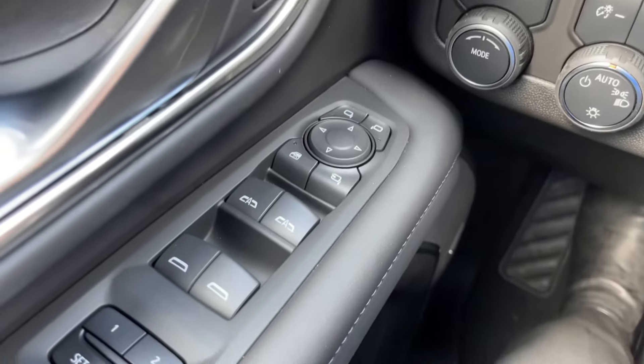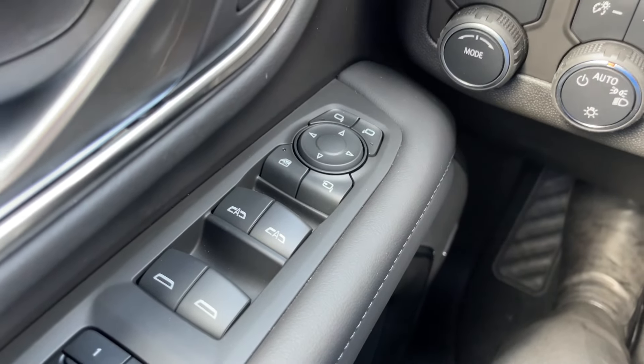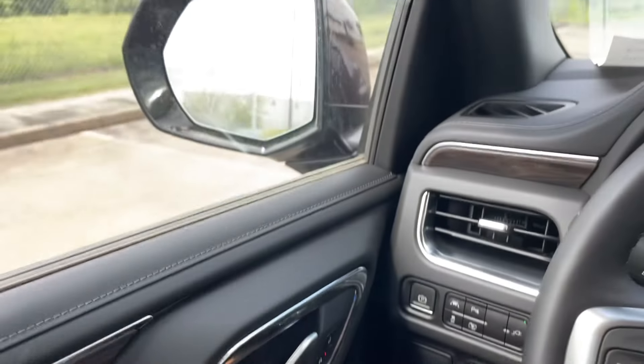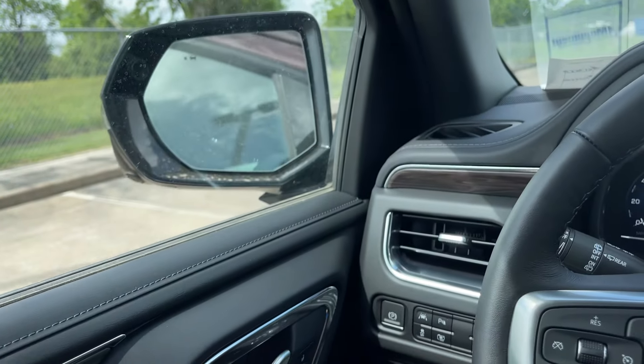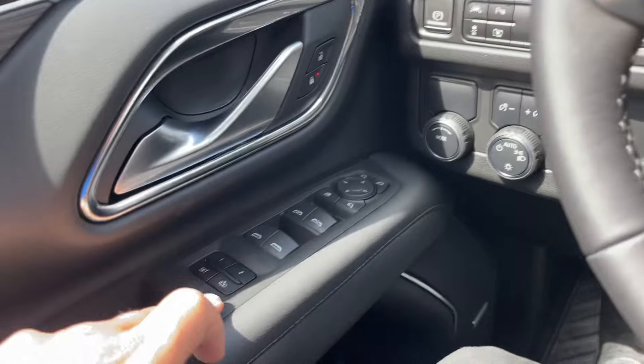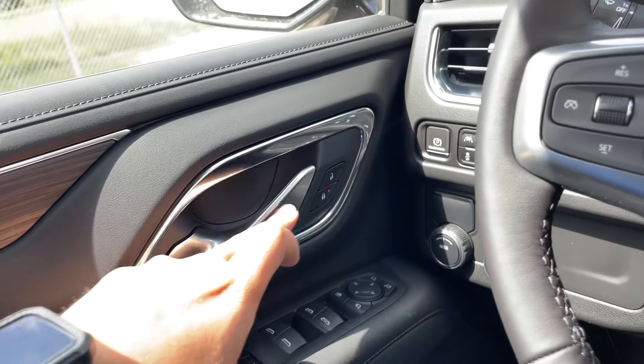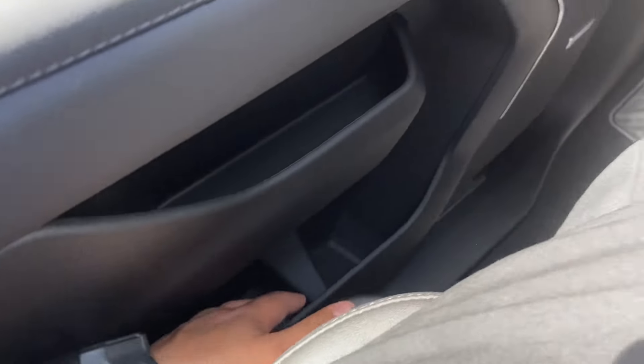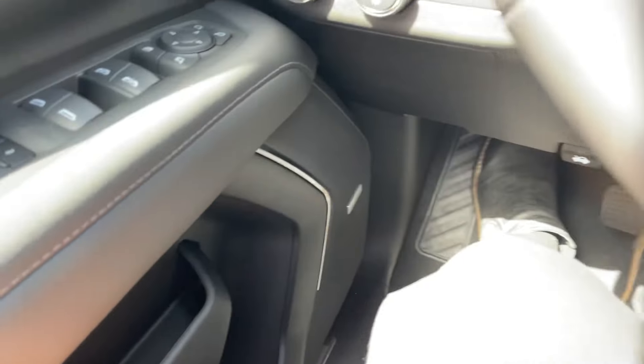On the driver door, you have the window controls for both driver and passenger side, with one fully automatic. Right above it, you have the rear window lock and the power folding mirrors. You also have the mirror control, two-stage memory seat, chrome door handle with lock and unlock. You also have a small storage, a bottle holder, and a door storage, along with the Bose premium speaker system.